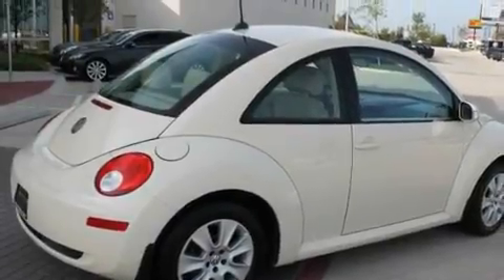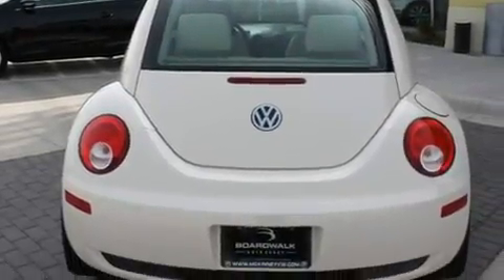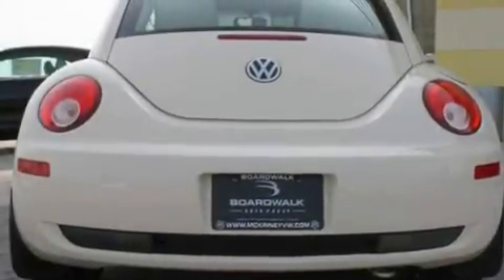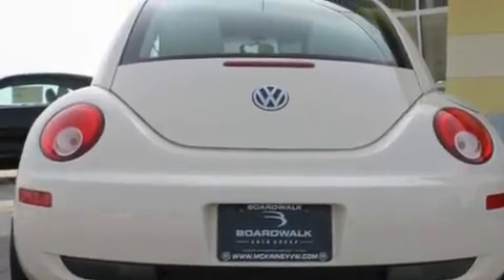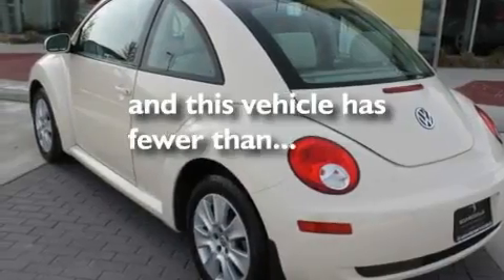Its top features include air conditioning, cruise control, heated side view mirrors, a CD player, a locking differential, performance tires, aluminum wheels, a low tire pressure indicator, a rear window defroster, and this vehicle has less than 23,000 miles.